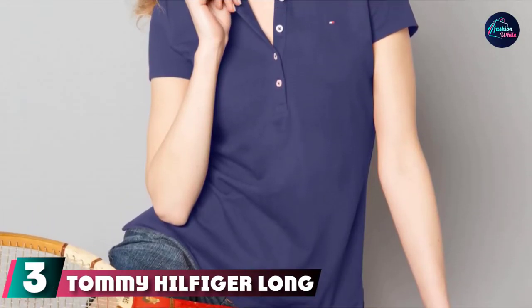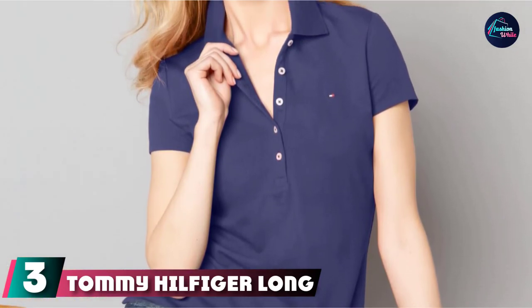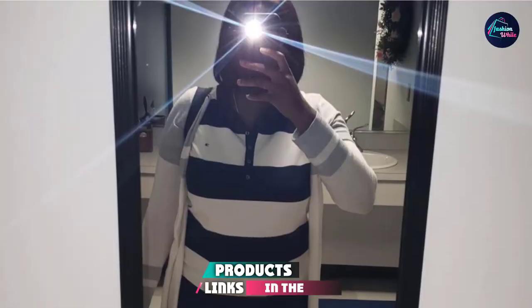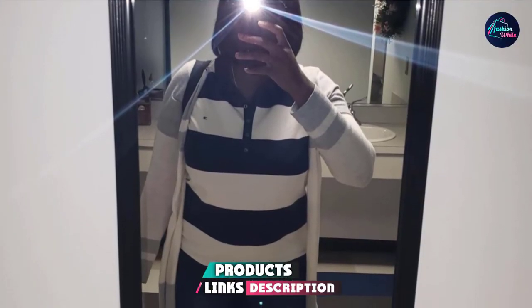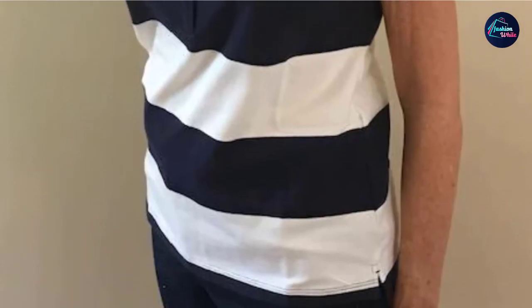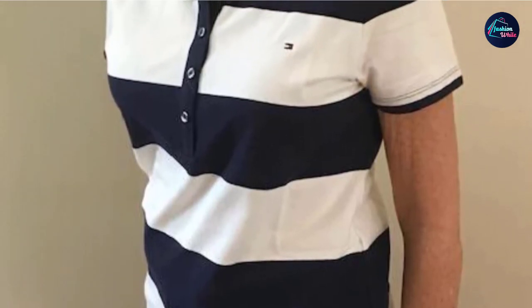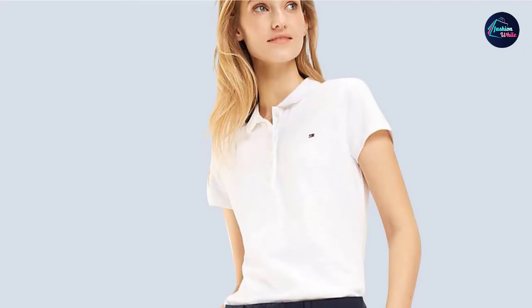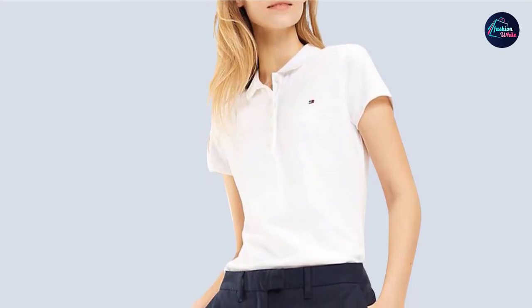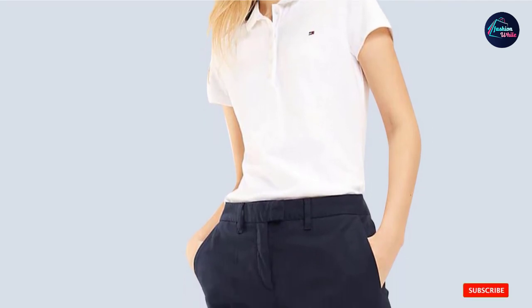The number 3 position is held by the Tommy Hilfiger Long Sleeve Women's Polo Shirt. If you prefer a long-sleeve polo at a reasonable price, consider this polo by Tommy Hilfiger. Manufactured in 95% cotton and 5% spandex, it offers a classic fit at a reasonable price. The shirt has a 5-button closure with a classic polo collar and the Tommy Hilfiger logo on the left chest. Machine washable, it is available in pink, black, white, light and dark blues, and red, with sizes from XS through XXL.